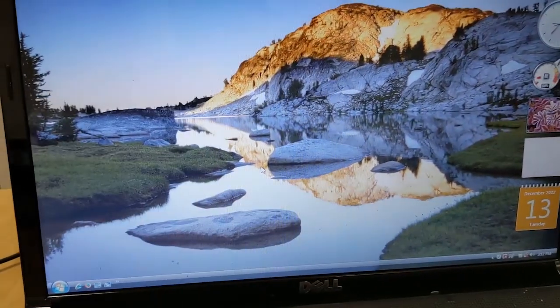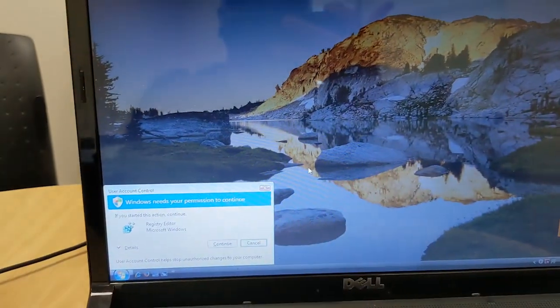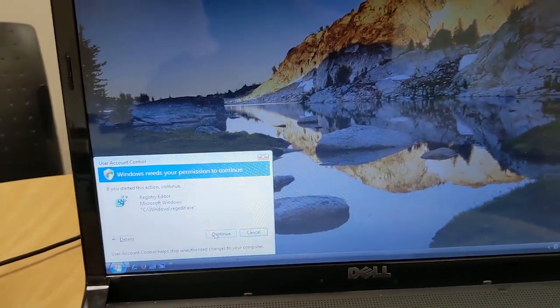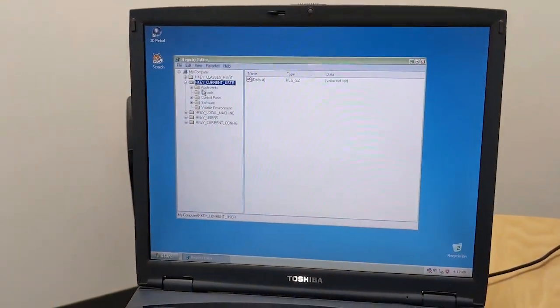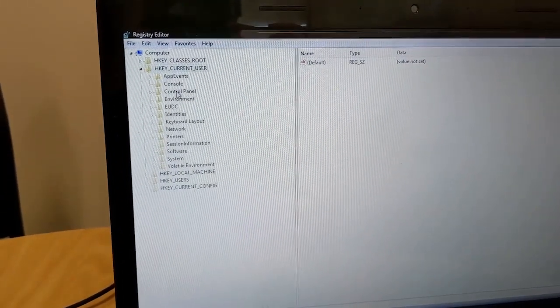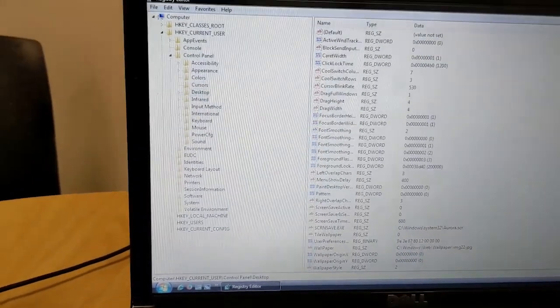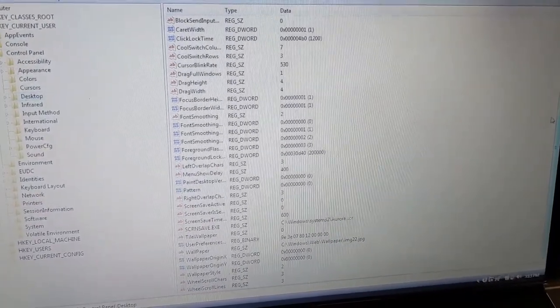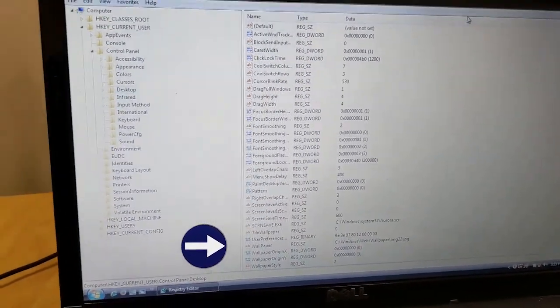First, I'll head into the registry editor. I need to find the problematic keys from Windows XP and hunt them down in Vista, because in theory Microsoft is not going to reinvent the wheel when a stable shell was already perfected. Sure enough, we were at the equivalent path: HKEY_CURRENT_USER slash Control Panel slash Desktop. You can tell that the registry in XP is more bare-bones than what's shown in Vista. Vista needed more keys to support the Aero design language, but some of the more essential keys like wallpaper exist on the Vista machine but don't in XP.